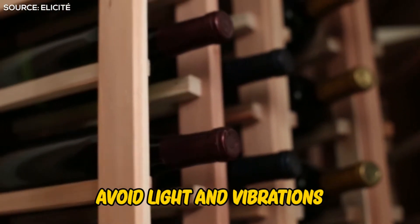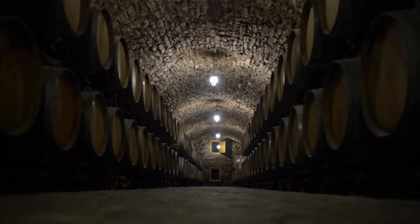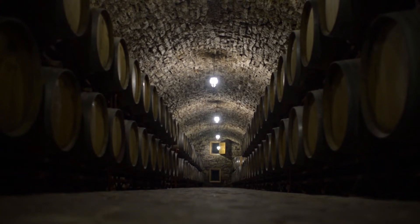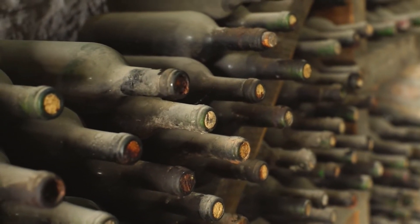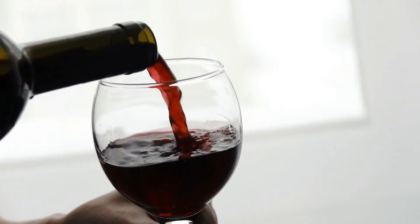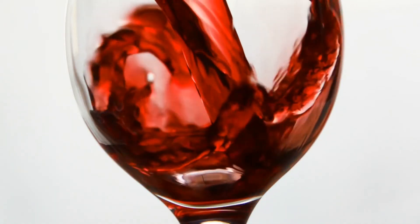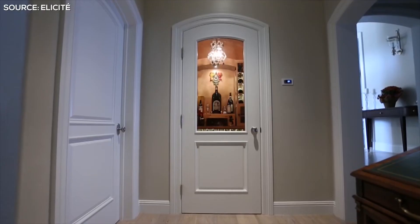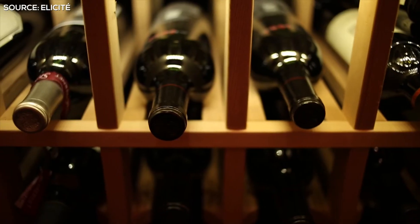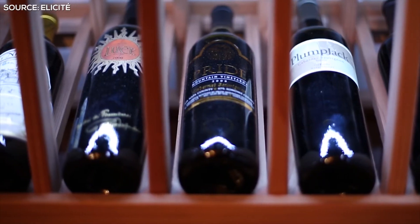Avoid Light and Vibrations. Research suggests that wine is best kept in a dark, cool room. Direct light – daylight or fluorescent – causes wines to age prematurely and change in smell, taste, and color, resulting in total damage. If you don't have a dark room, you can wrap the wine bottle in cloth or keep it inside a container that blocks light.